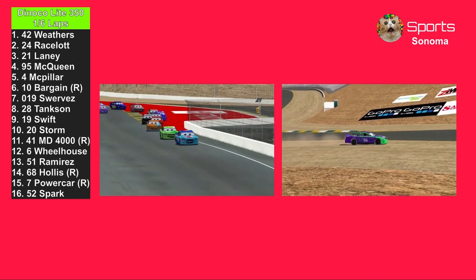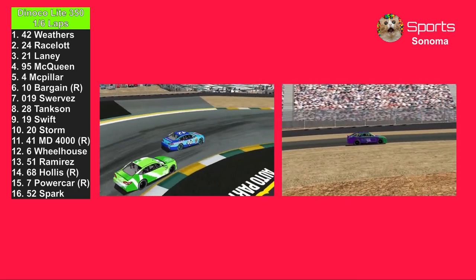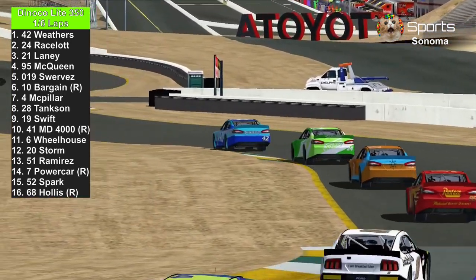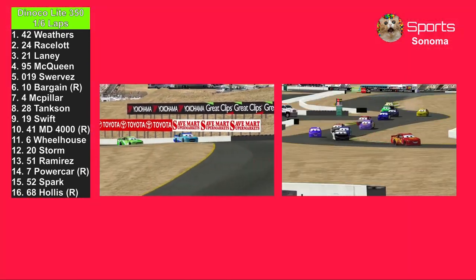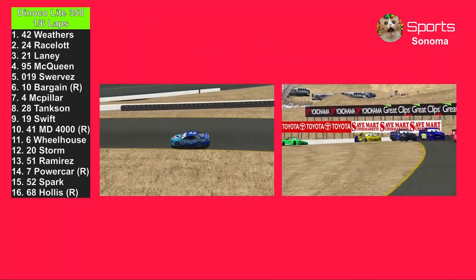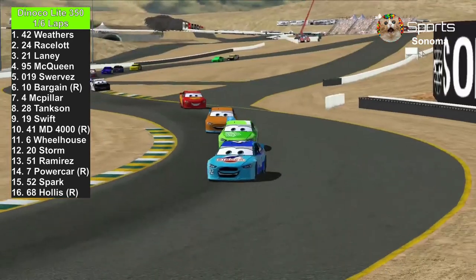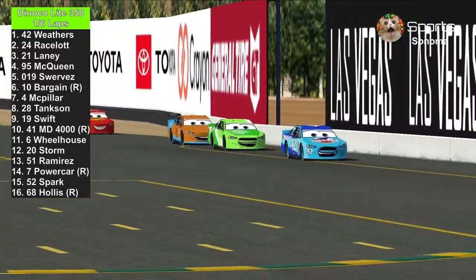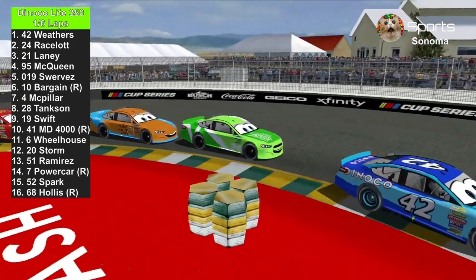It doesn't take a minute or so to complete a lap. H.J. Hollis is getting out of the grass. This track is usually green on the inside because in the spring, when the weather is not very hot, it's green. Cruz Ramirez has also gone through the turf. Cal Weathers still in the lead, with Chase Racelot trying to pass the number 42. Here they come through turn 11.